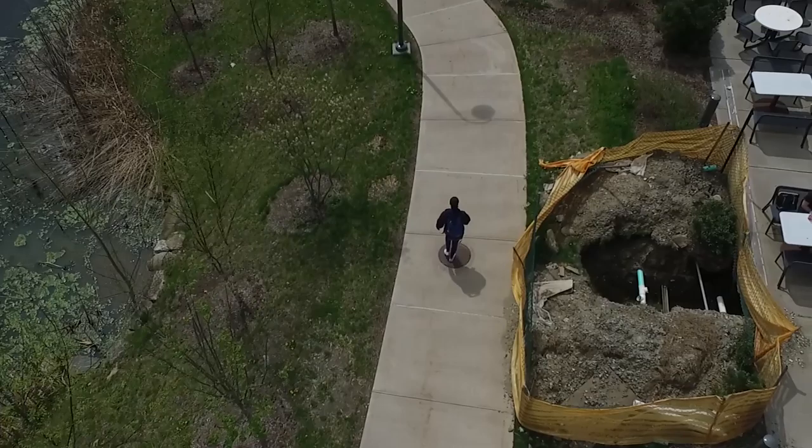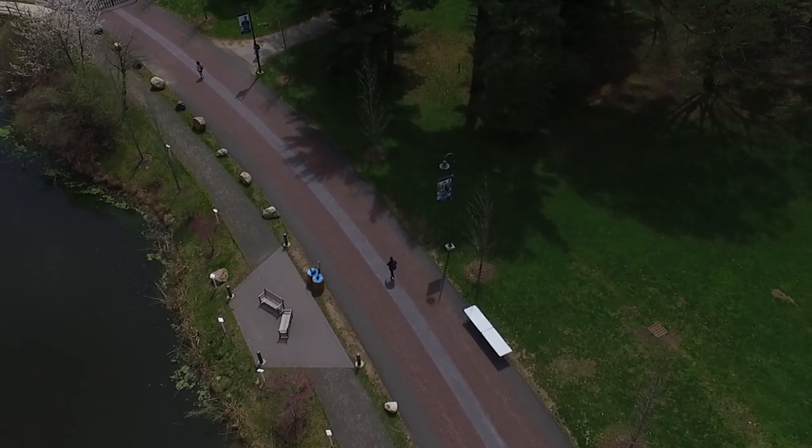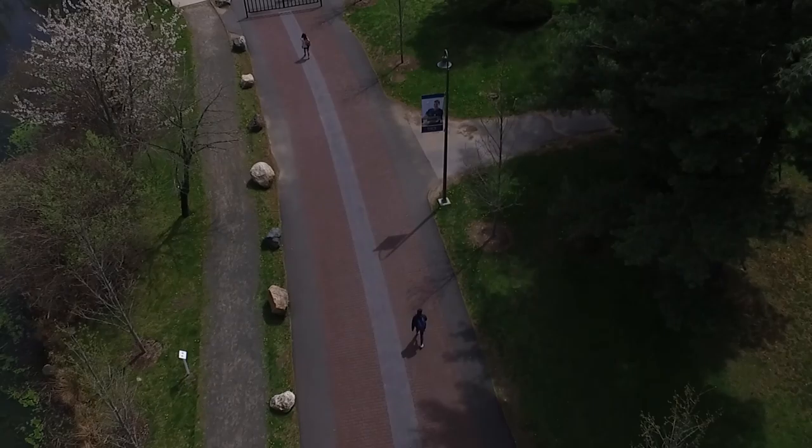Now I'm headed to class in Miller Hall. Not only does Miller hold classes, but it also features a cafe where students can go to grab a snack between their classes.